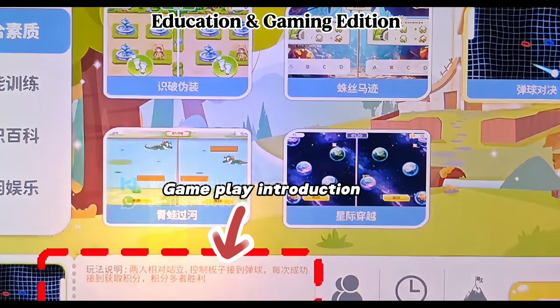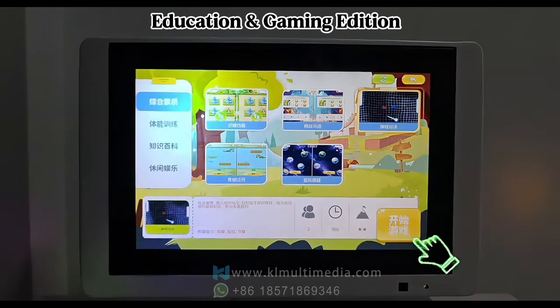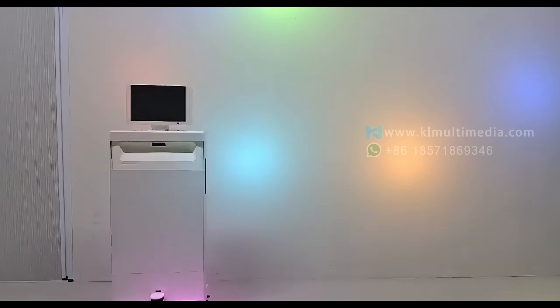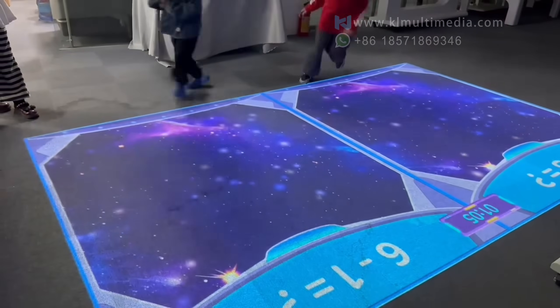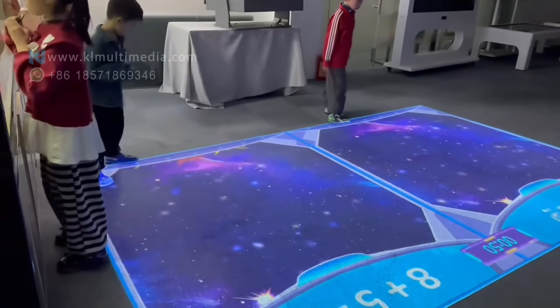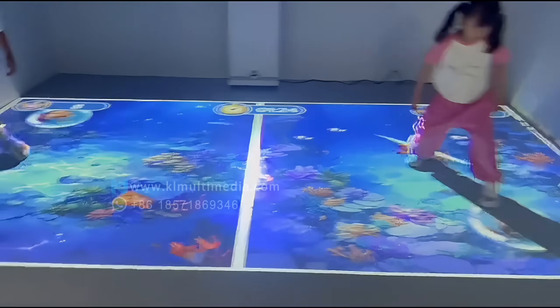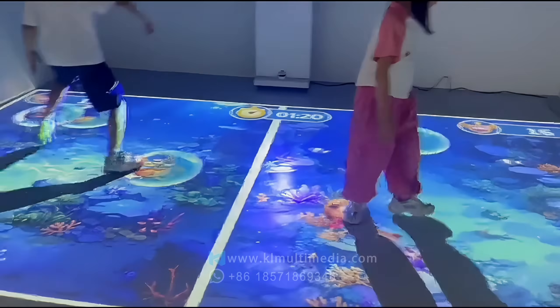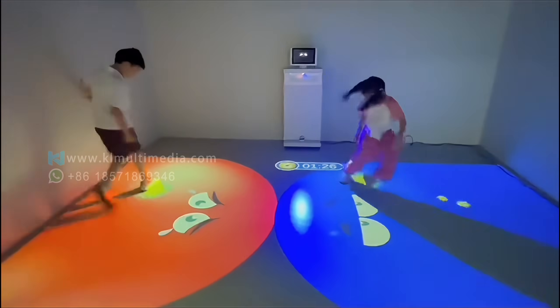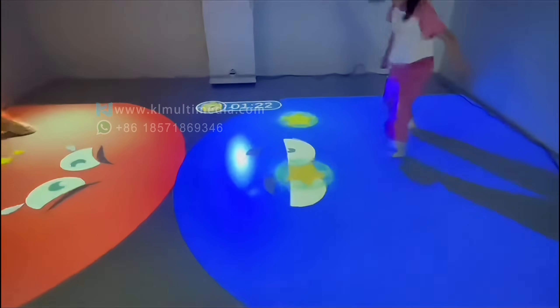Education and Gaming Edition. This edition comes with a 10.1-inch touchscreen, where all interactive content is divided into four categories. Teachers and students can freely choose the activities they want, with clear instructions displayed on the screen. The simple classroom becomes a lively, interactive learning space. From kindergartens to training centers, it brings lessons to life and makes teaching easier.